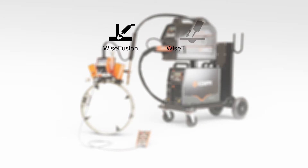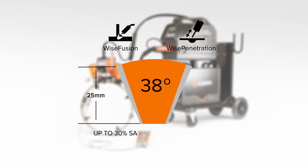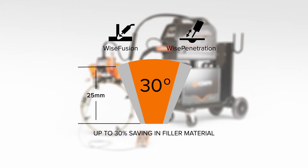Wise Fusion and Wise Penetration processes enable a narrower groove angle, thus leading to dramatic savings in welding hours and filler material costs.